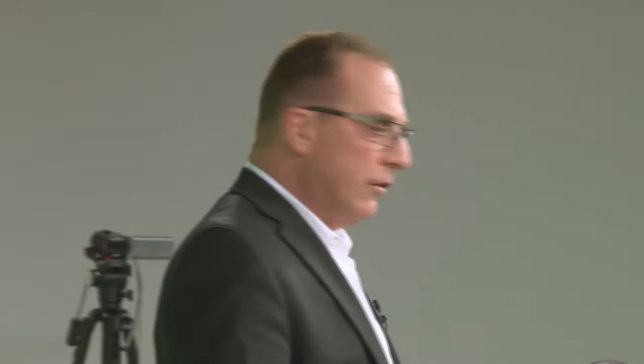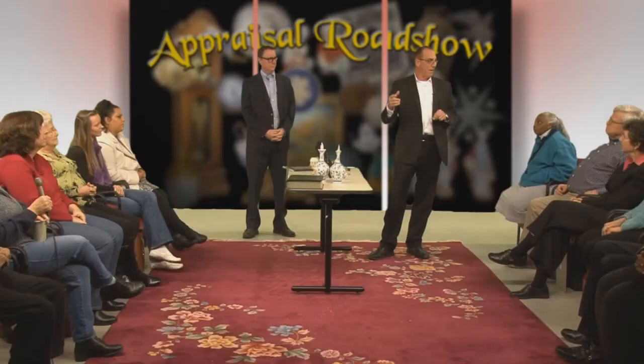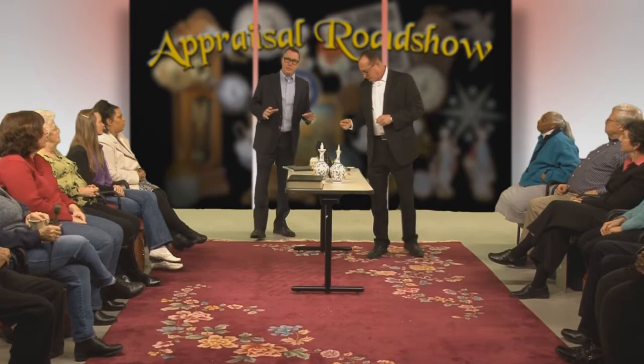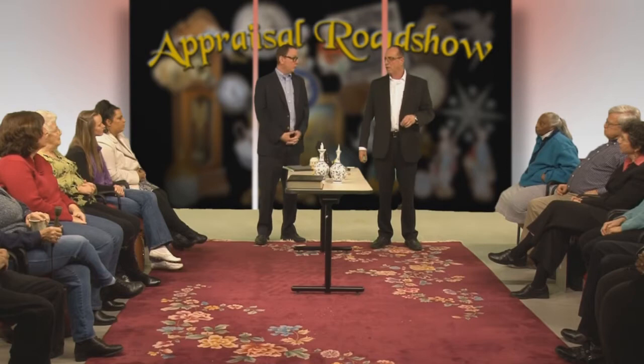When it comes to coins, you have the base silver value, a premium as a collector piece, and then specific dates and mints that carry value above the silver price. If you have a collection, have it professionally evaluated so you don't miss any key dates. These values are based on today's silver prices, so be aware they can change depending on market conditions.